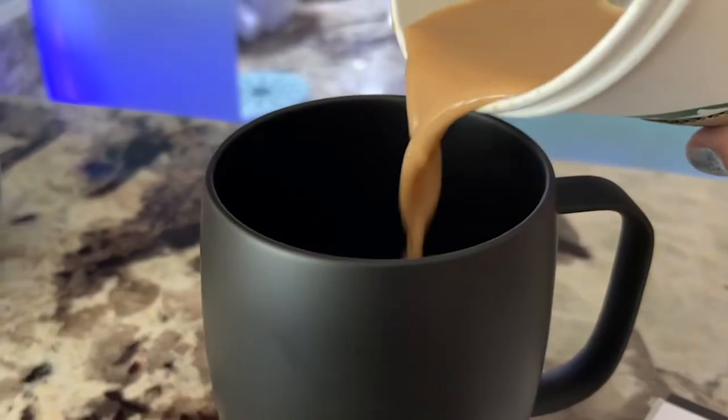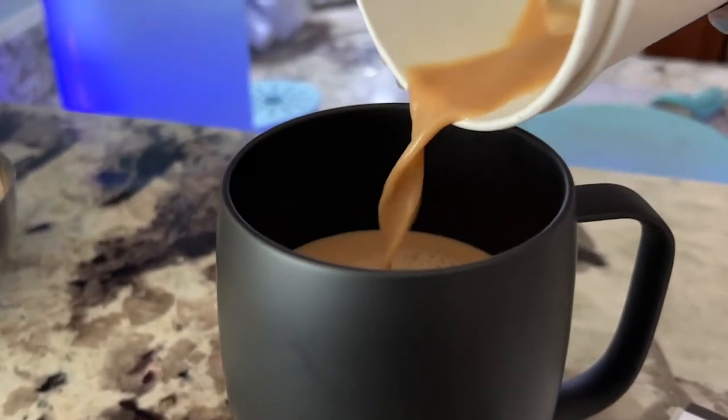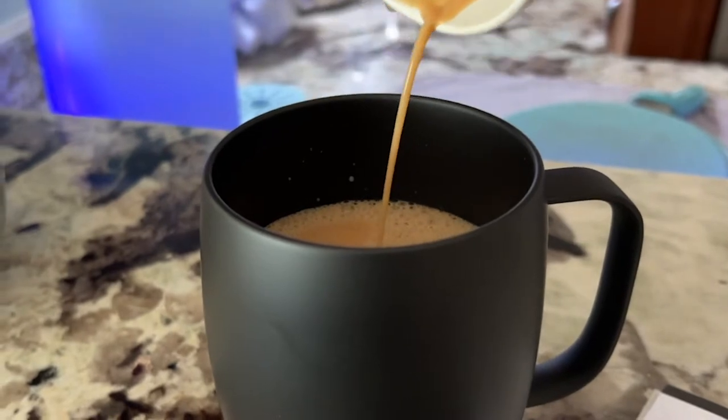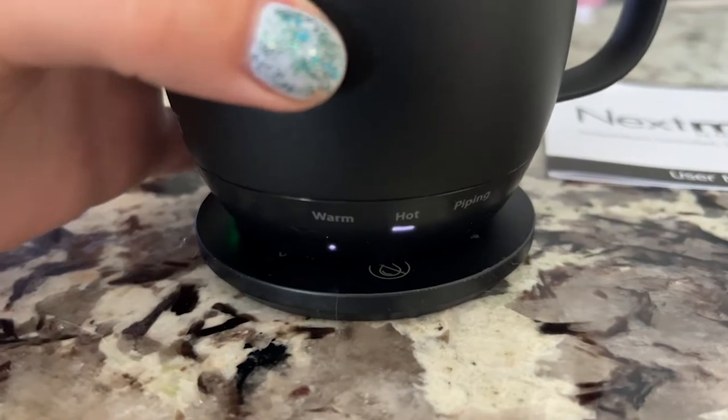Hey, it's Kate with WTI. Do you like your coffee piping hot? Well then this next mug is just the thing for you. It is temperature controlled and self-heating. I am so in love with this mug — I think it is the coolest thing in the world and it is so easy to use.